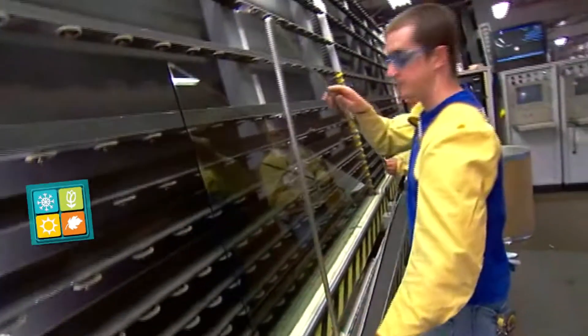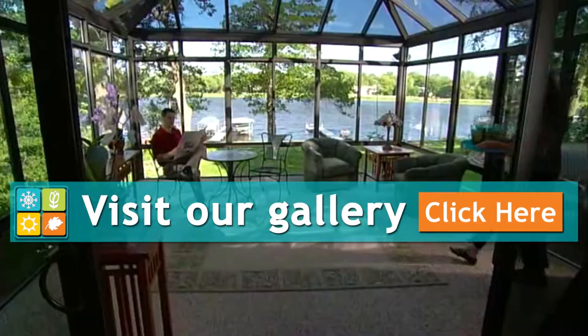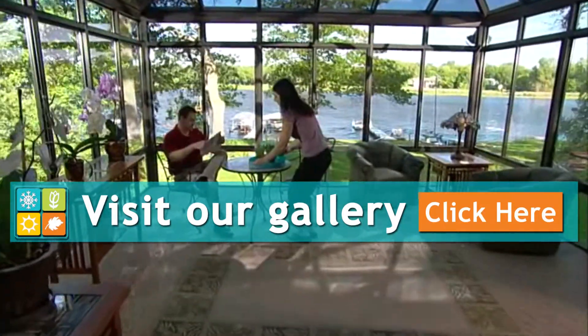Sunroom technology will warm up your home in the winter and can actually lower heating bills. And in the summer you'll gather plenty of natural light, bringing the outdoors in.